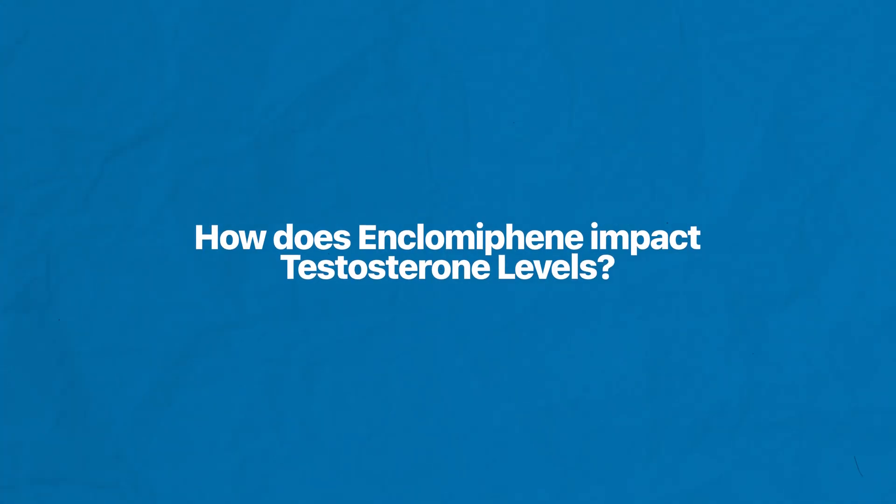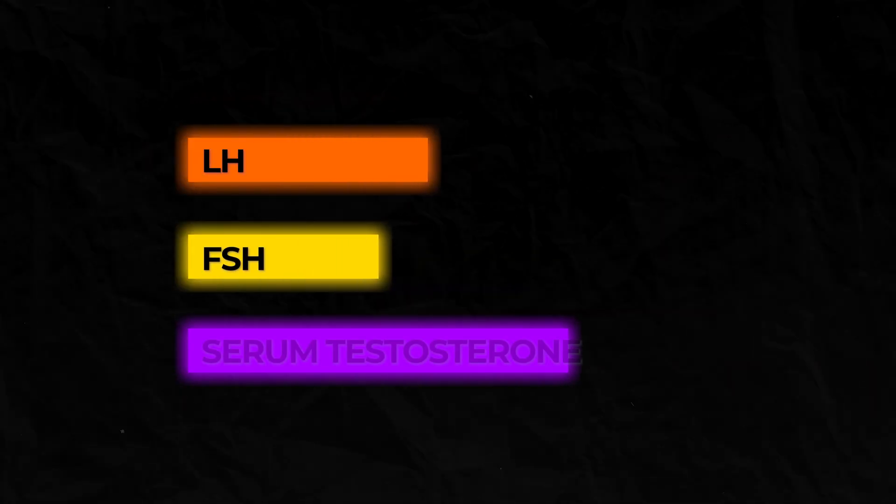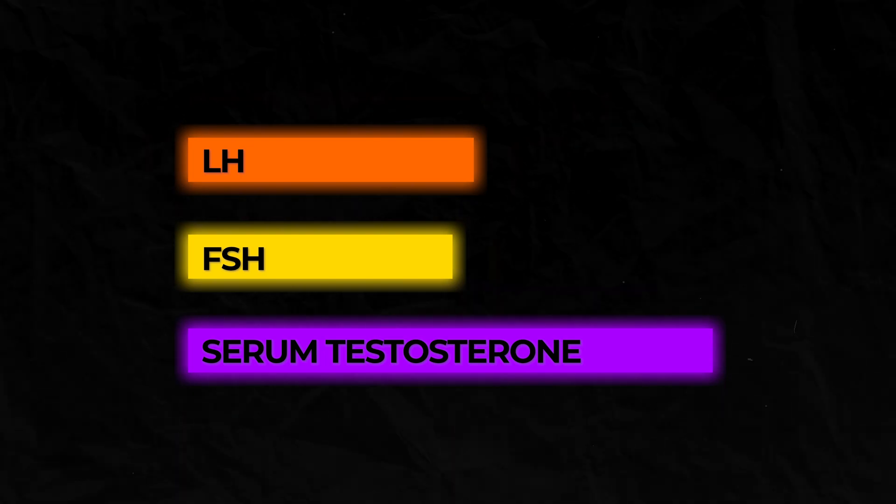How does enclomiphene impact testosterone levels? Studies show that by raising levels of LH and FSH through estrogen blocking, enclomiphene successfully raises serum testosterone levels. This is achieved without negatively affecting semen parameters, leading top experts to recommend enclomiphene as the primary medication to treat low testosterone while maintaining fertility.